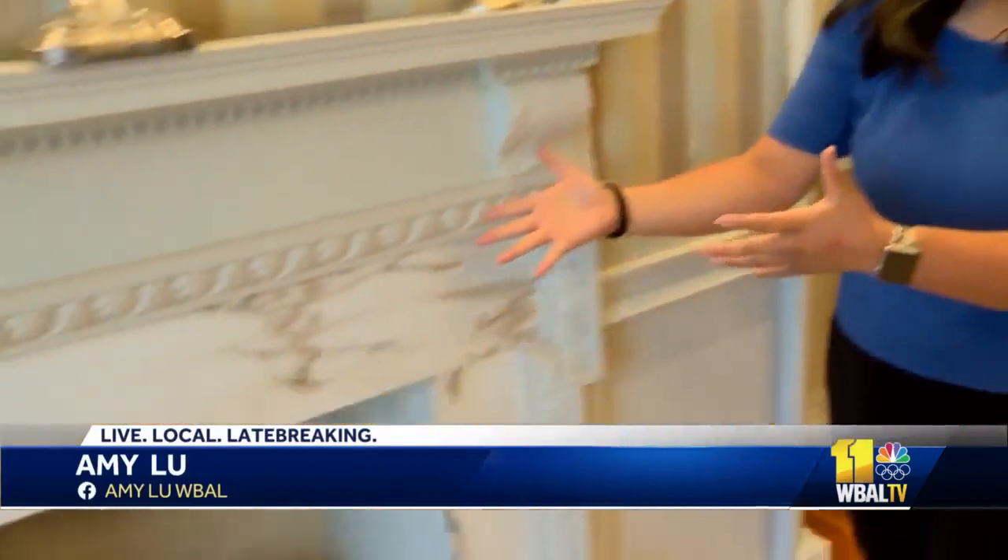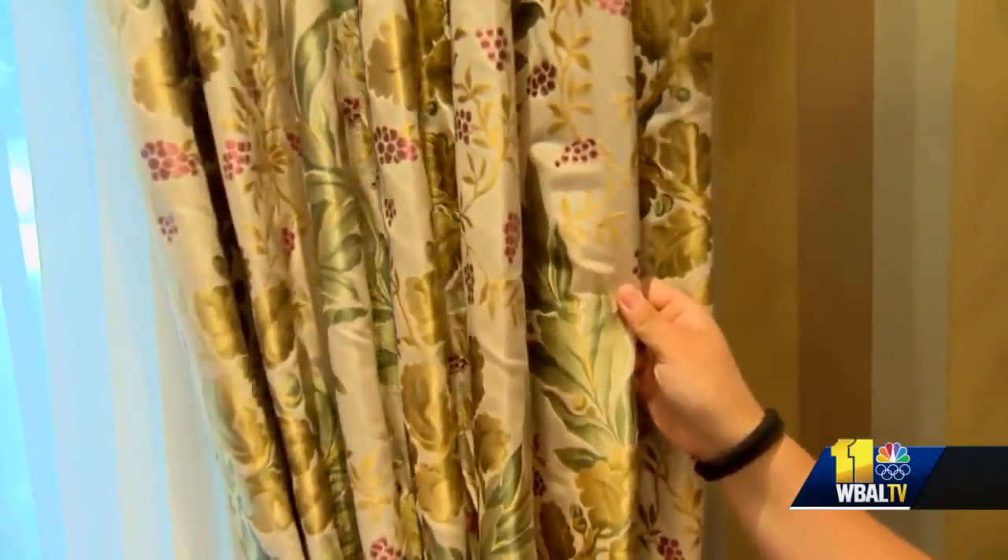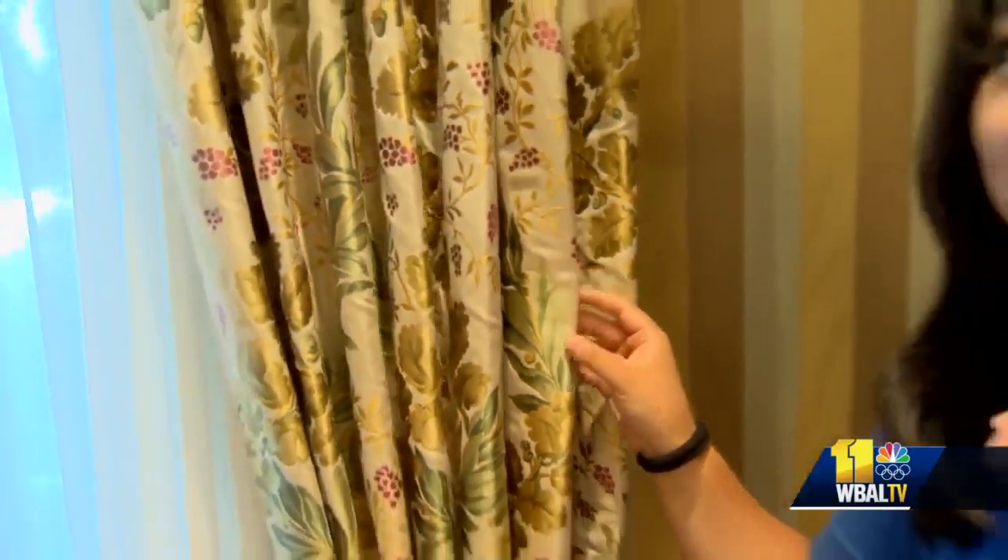This fireplace, for example, is Calcutta marble that comes from Michelangelo's quarry itself. And if you walk with me over here, take a look at these pleated curtains. These are licensed material from Marie Antoinette's dress itself.